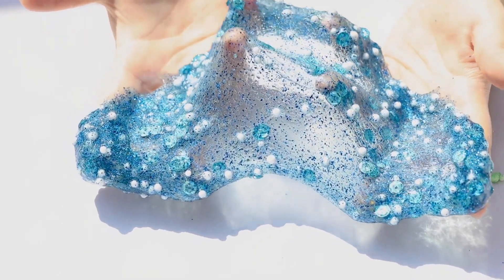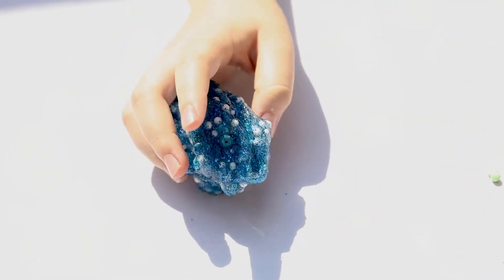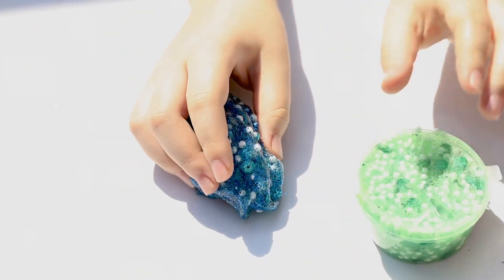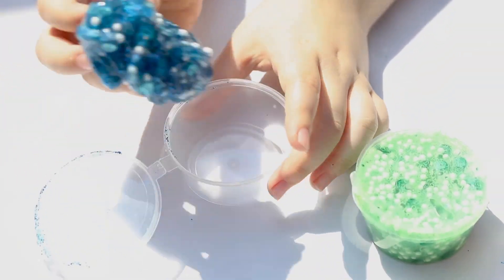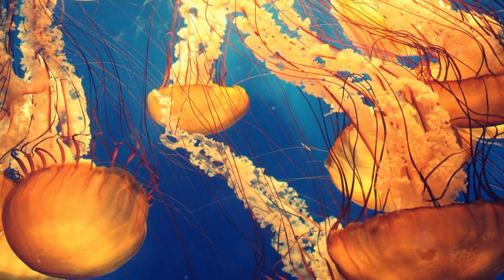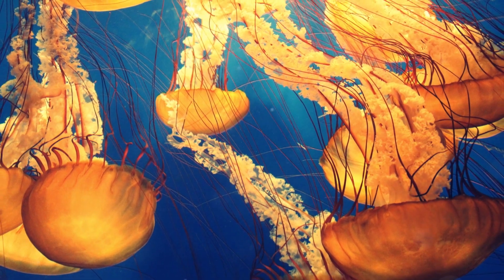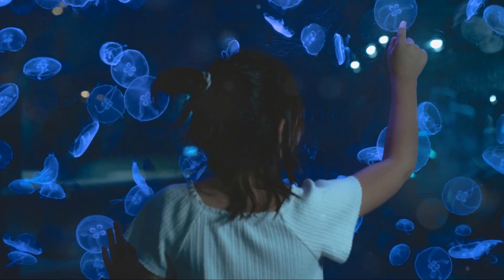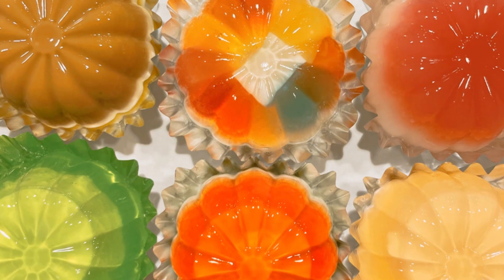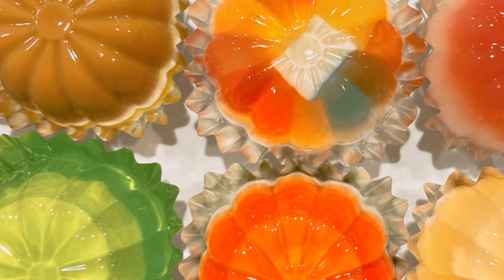Can you imagine having skin like jelly? The blobfish's gelatinous skin is not only an adaptation to the high-pressure environment but also serves as a form of camouflage. In the dark, murky depths of the ocean, the blobfish's pale, almost translucent appearance helps it blend in with its surroundings, making it less visible to predators. Additionally, the blobfish's skin is covered in a layer of mucus, which provides further protection against the harsh conditions of its habitat.